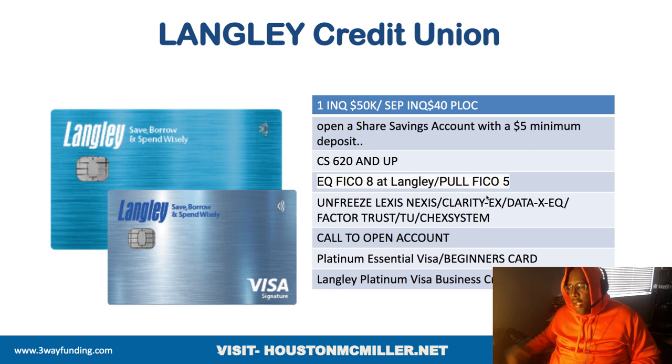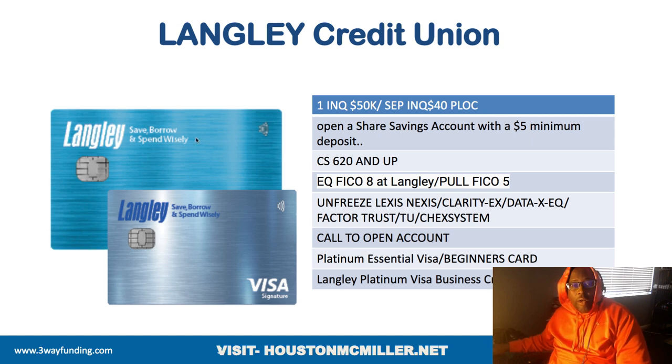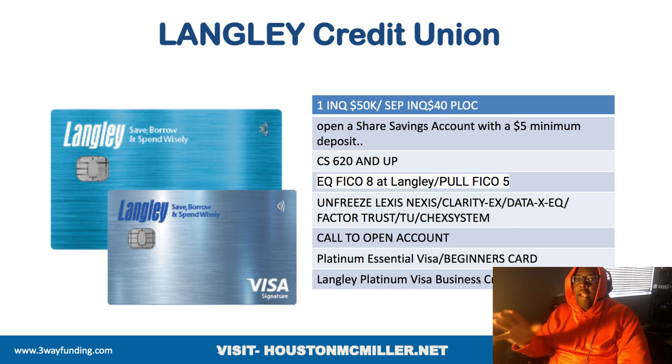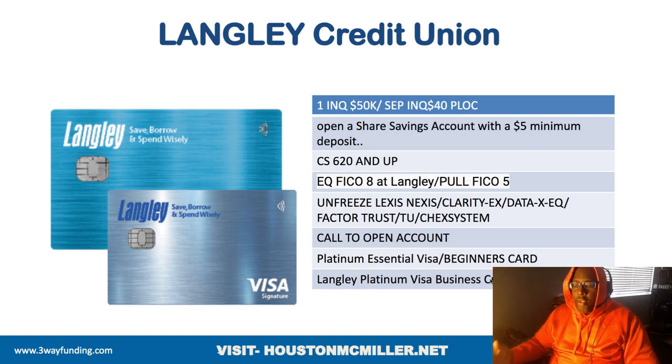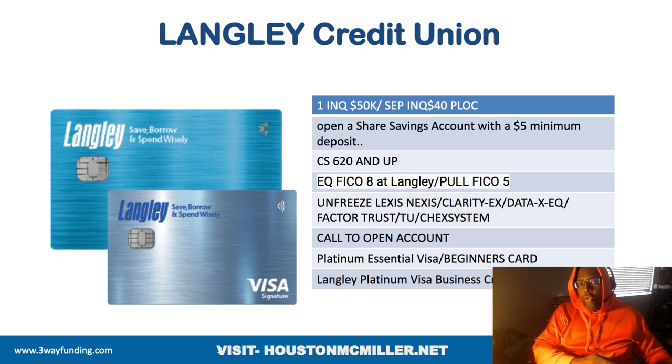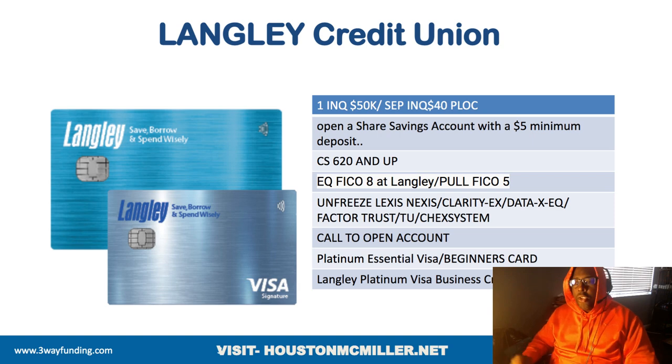If you're just starting out or have a low credit score and are still trying to build a relationship with them, the best card to get is the Essential Visa — that's the one you want as a beginner. I also like Langley because they offer business accounts and business credit cards, which is the reason I put them in my top five credit unions. You're able to get more access to money, especially if you're trying to fund your business.